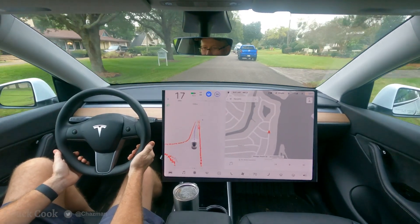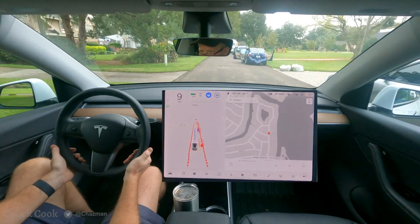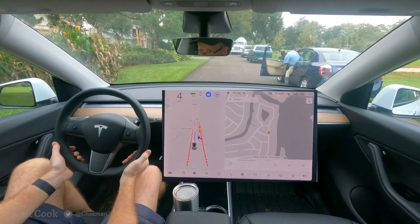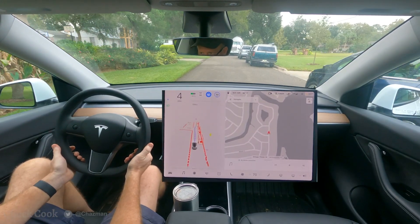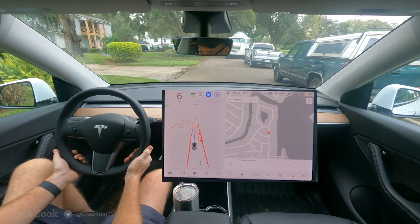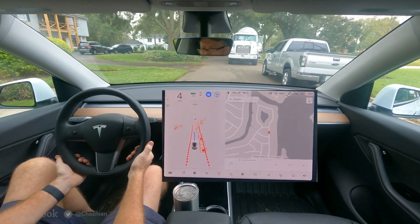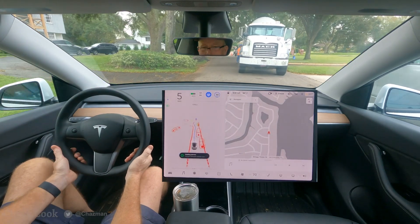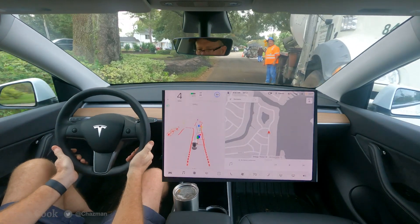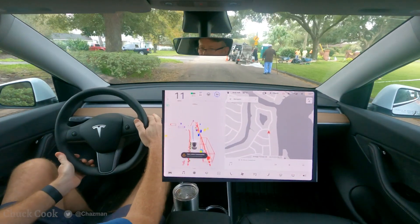A little bit more construction up here. Let's see if it goes slowly and carefully around all of these vehicles — the door is open, actually. All right, he closed the door. I disengaged it; it did not like that cement truck.